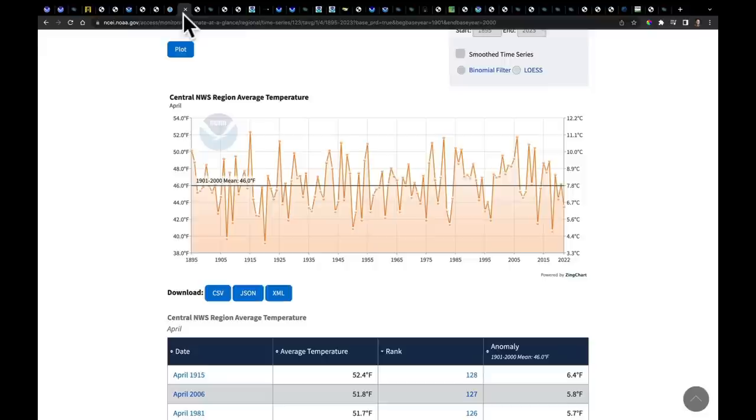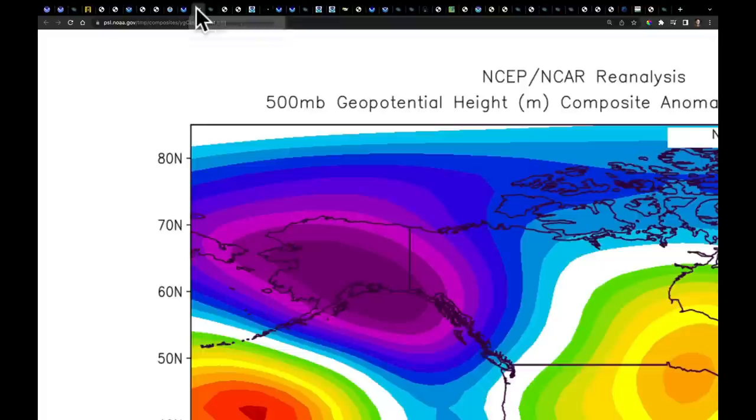I also got asked today about what it would take to really just balloon the central United States temperatures and melt that snow up north and bring a rapid onset of spring, given how cold things have been. So I went back all the way to 1895 to find the warmest central United States Aprils. What needs to happen is we need troughing in Alaska — coming through the Aleutian Islands and then diving here — and actually having a secondary low to the south off the Baja, almost getting pinched up into an omega pattern centered mainly in Minnesota.